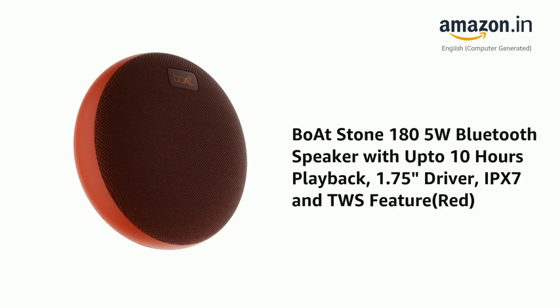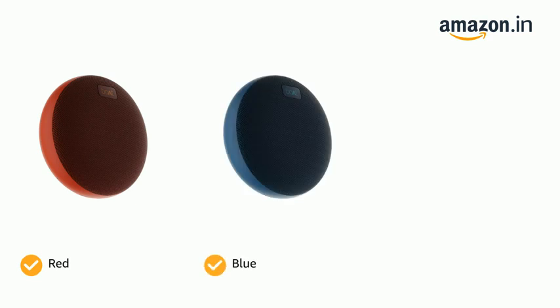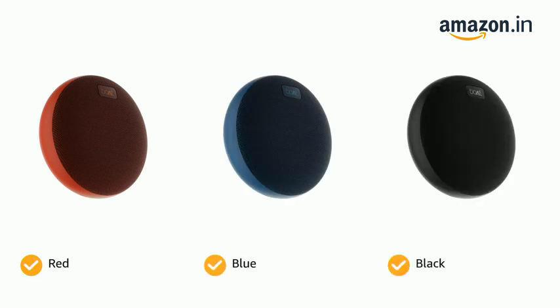Presenting the POATSTONE 185W Bluetooth speaker with up to 10 hours playback, 1.75 inch driver, IPX7 and TWS features. The speaker comes in color options of red, blue, and black.